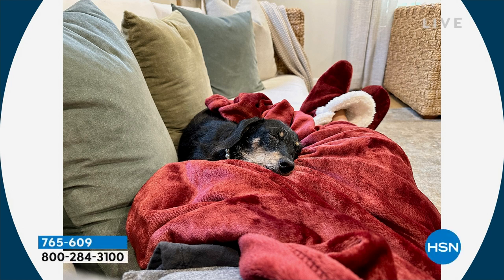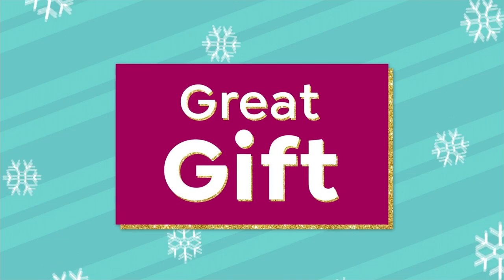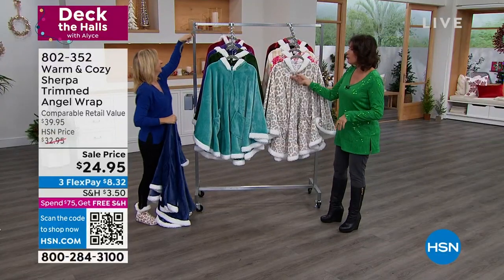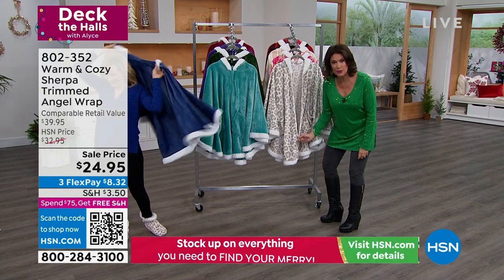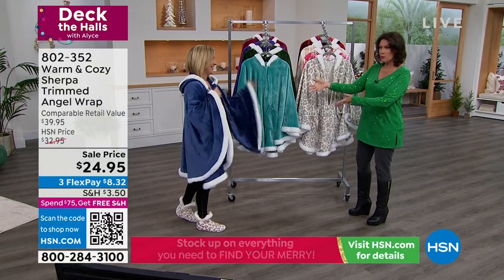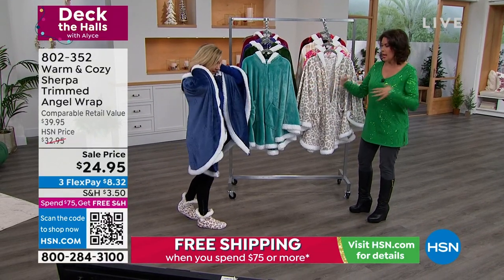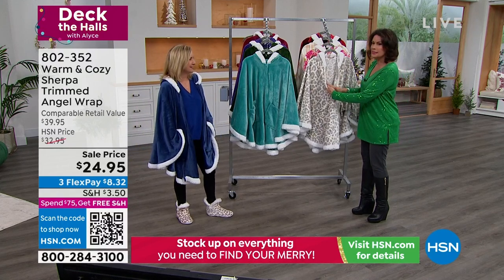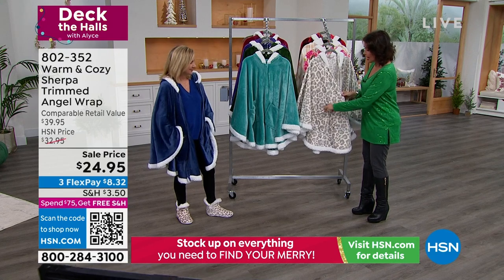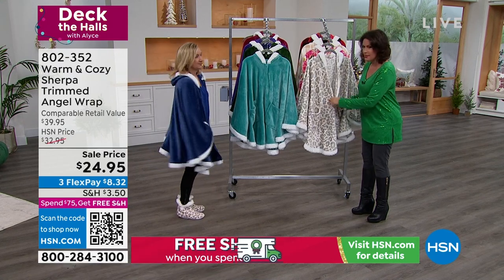We're going to continue on with our fabulous way to make you feel nice and cozy because we have one of our all-time bestsellers — the angel wrap. This is not just any ordinary angel wrap. This has the Sherpa trim on it, but it also has something we have not had in the past. You asked for it, you got the zipper! I love having a zipper. You can wear it like a traditional angel wrap and just kind of drape it over you — still nice and long, still nice and cozy. The pockets are in the perfect spot.